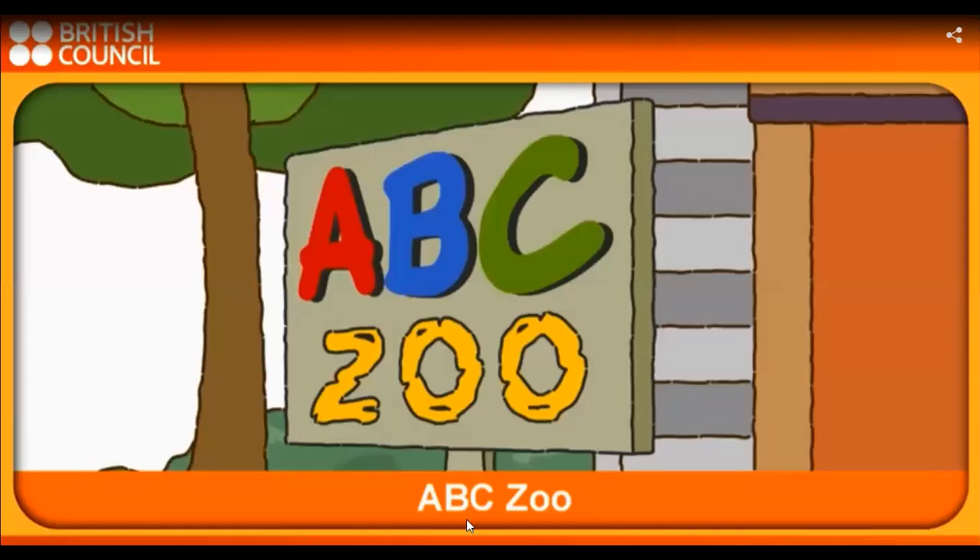Hello, welcome to Torquato English Centre. Today's story: ABC Zoo.